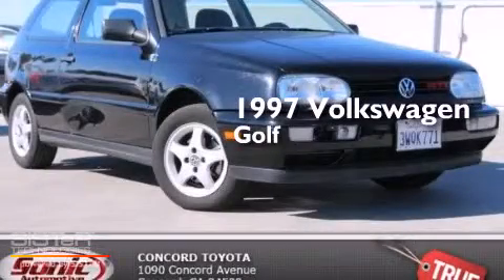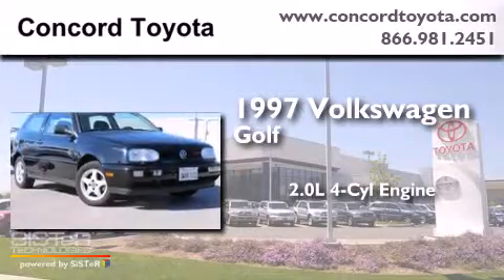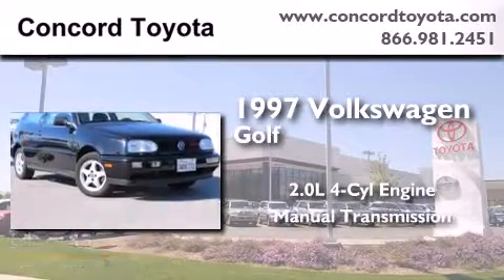This is a 1997 Volkswagen Golf. It features a 2.0-liter four-cylinder engine and a manual transmission.